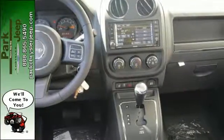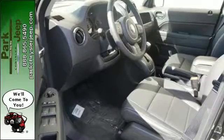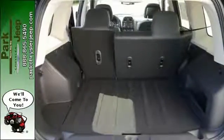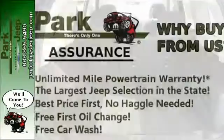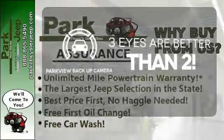Forge ahead confidently with electronic stability control, advanced multi-stage front airbags, and hill start assist. Plus, this Jeep keeps the ride smooth with speed control, a tire pressure monitor, and touring suspension. The Parkview backup camera gives you a clear picture of what is behind you.